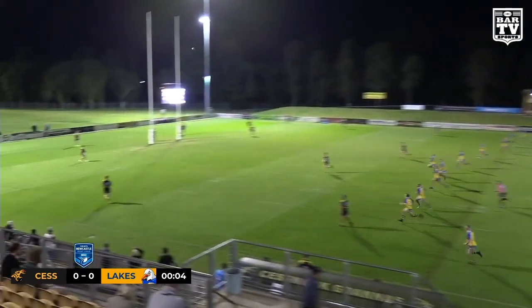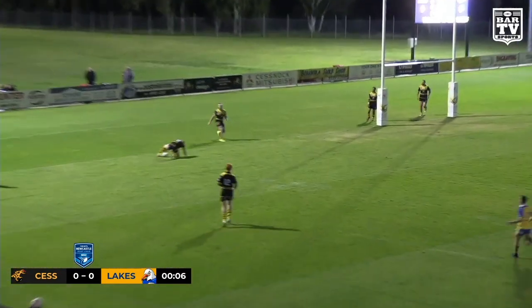It's been a long time since Friday Night Footy, and we're underway here at Cessnock Sports Ground.